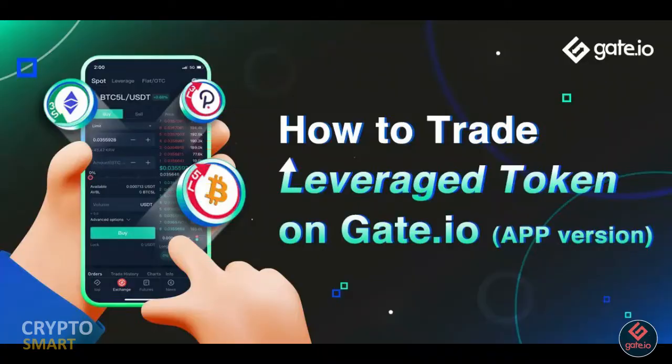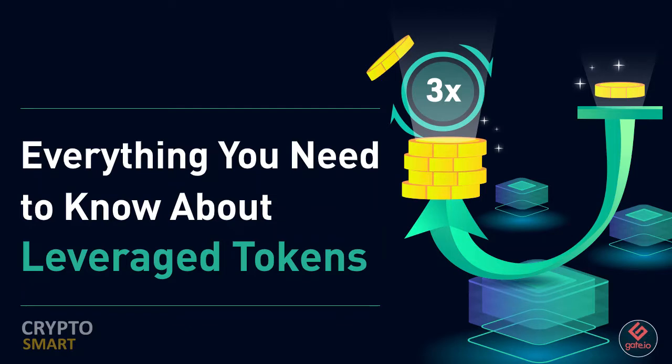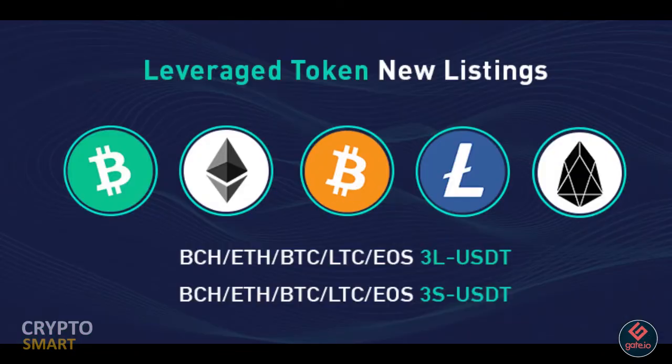In leveraged tokens, there is no collateral needed. In conventional margin trading, collateral is a must for traders to generate leverage gains, but you don't need that to trade leveraged tokens. A certain management fee is charged instead.